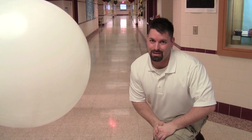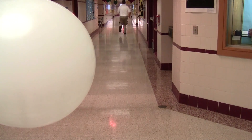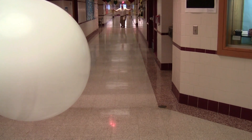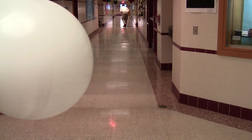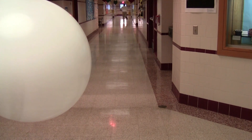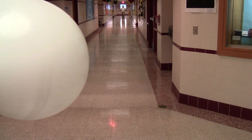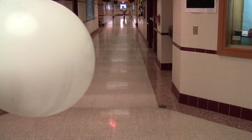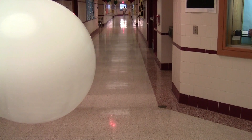We are going to start with Mercury. I am standing at Mercury — it is about 20 meters away from the sun. On to Venus. I am at Venus, 35 meters away from the sun. Now it is on to our home planet, the Earth. I am now at Earth, 50 meters away from the sun.